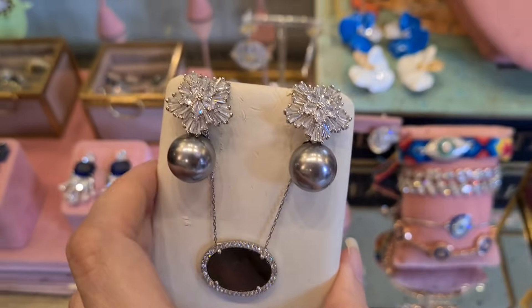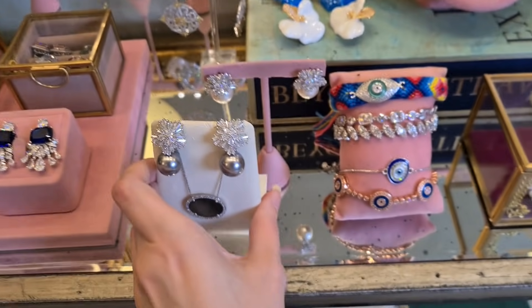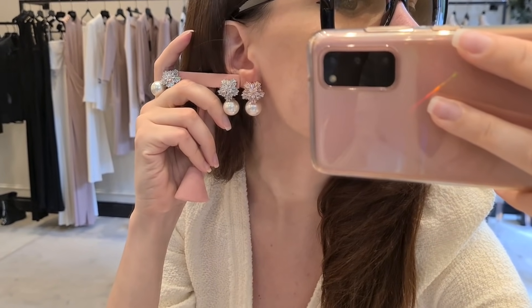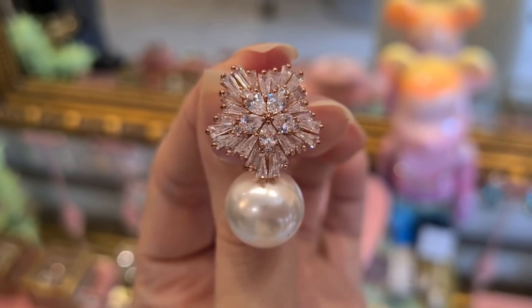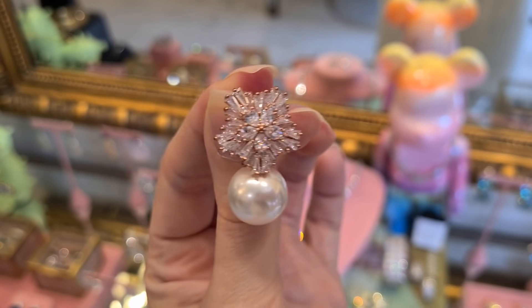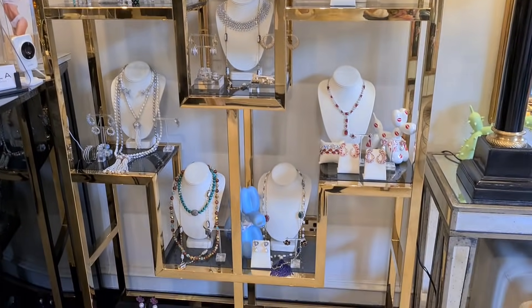I actually came back today for these earrings. These are the rose gold version — it also comes in a beautiful grape version, which I think is absolutely stunning, and the simple white version as well. I think the rose gold just has that little extra — and because I love everything pink and purple, they might be the ones for me. Look at the details — the craftsmanship is amazing. There's definitely something for everyone here for every occasion.